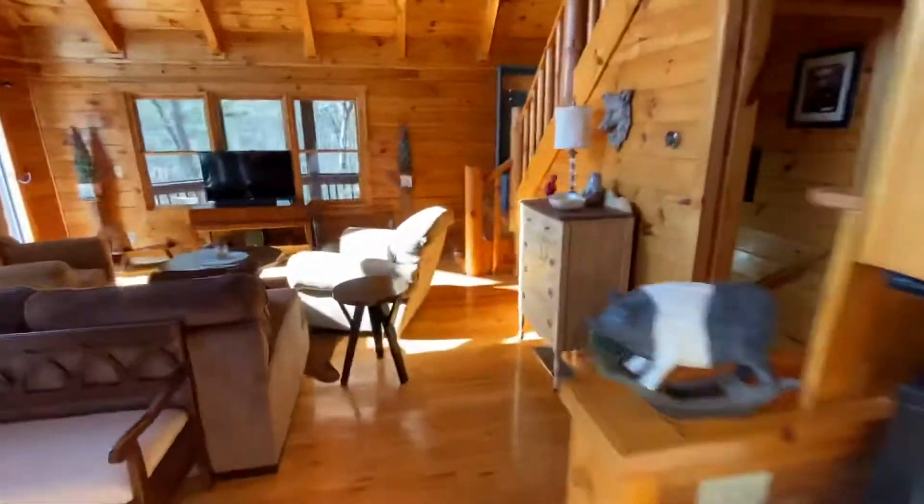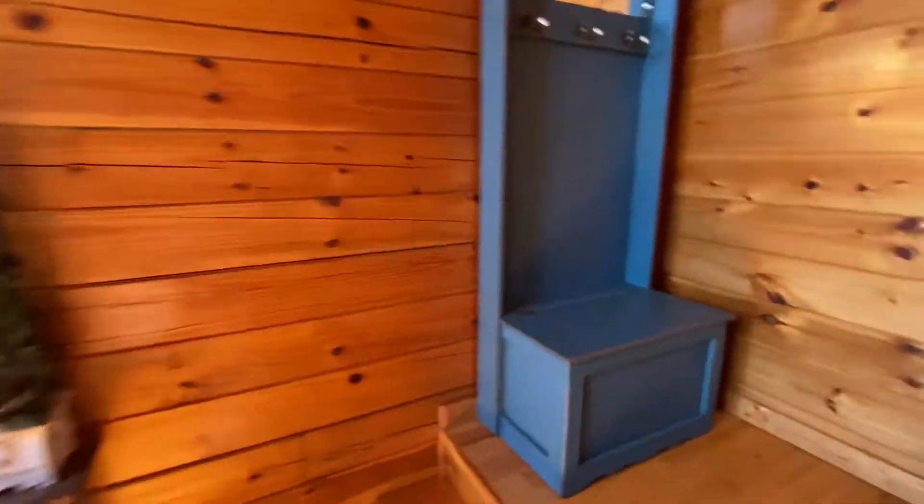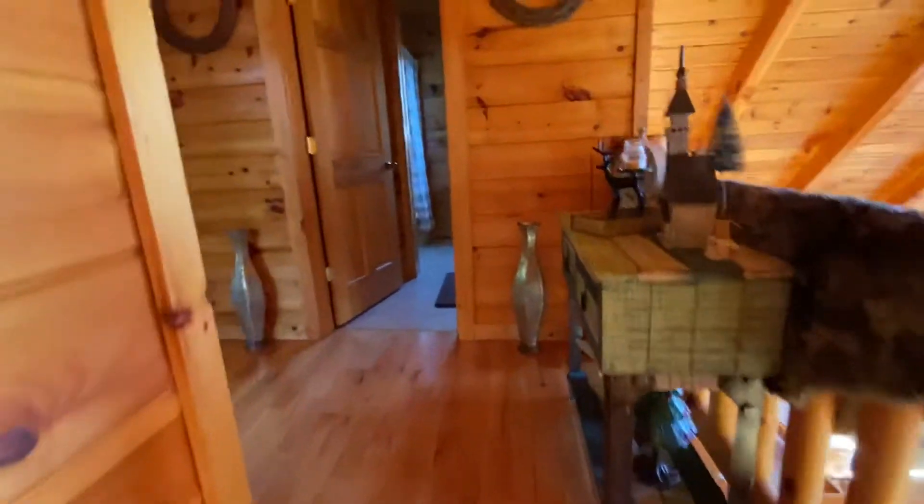Alright, let's go upstairs first. We've got one bedroom on this floor. Look at these live edge stairs — that's something everybody wants but not many people have.